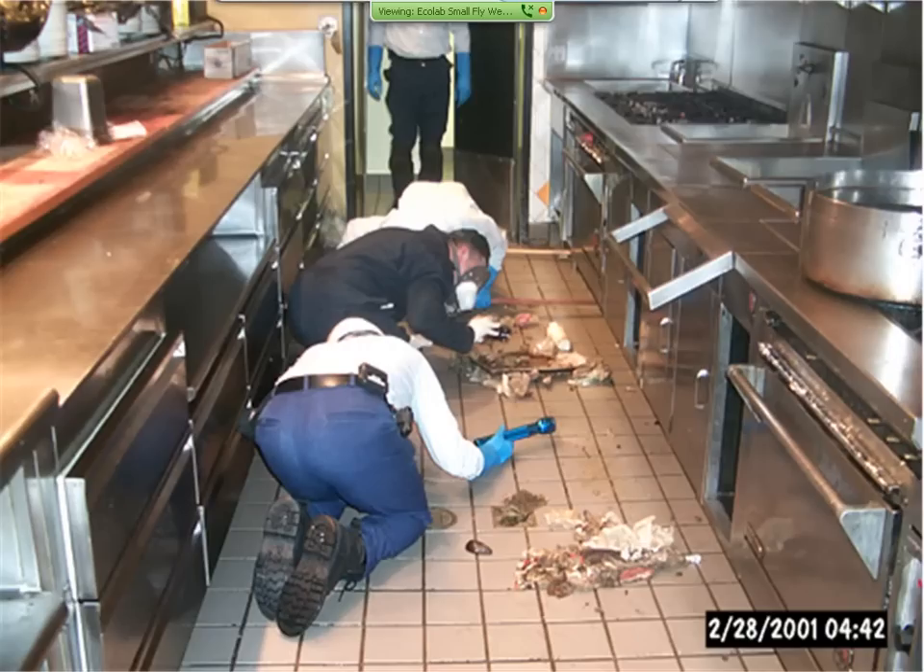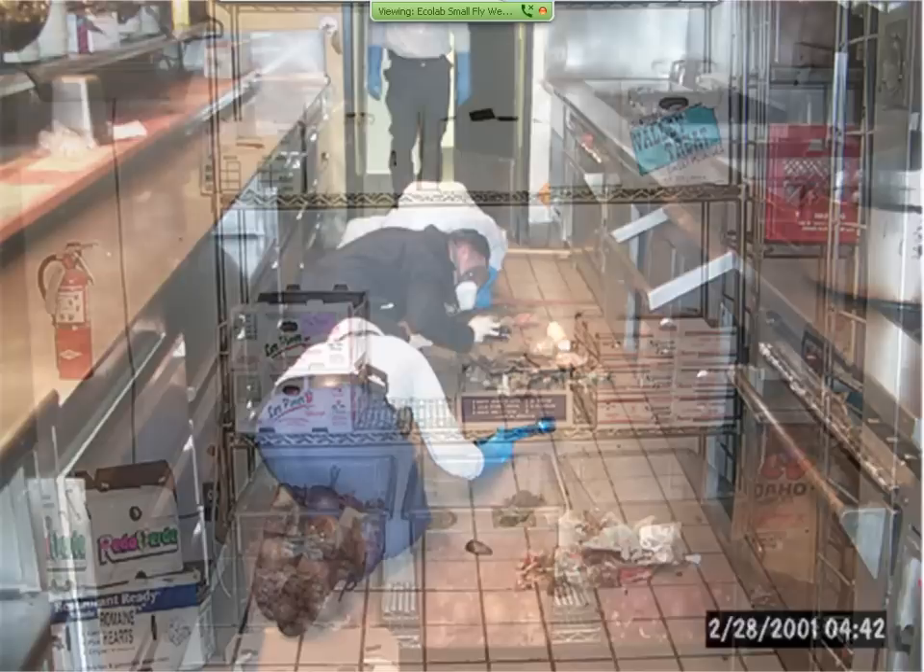This is a cook line where staff drop things while cooking and kick food under the line as a convenience, and in this case it accumulated. This was one of the rare occasions where we saw house flies and blow flies breeding indoors — garbage staying under the cook line for at least a week. Fruit flies can breed in this material as well, especially if it's vegetable matter such as potatoes. It's very important to keep this clean. Cockroaches and rodents will also take advantage of these situations.